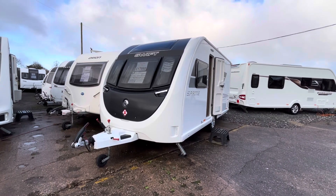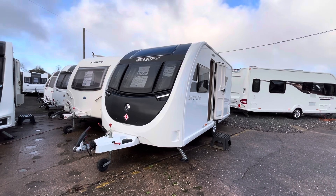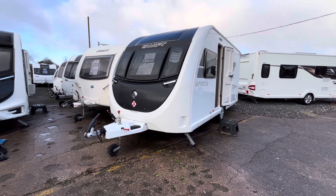Hi guys, it's Billy from Burton Caravans and Stafford, and what I've got for you today is a 2023 Swift Sprite Alpine 4. I'm going to be taking you around the van, telling you a little bit about it and just showing you to it.